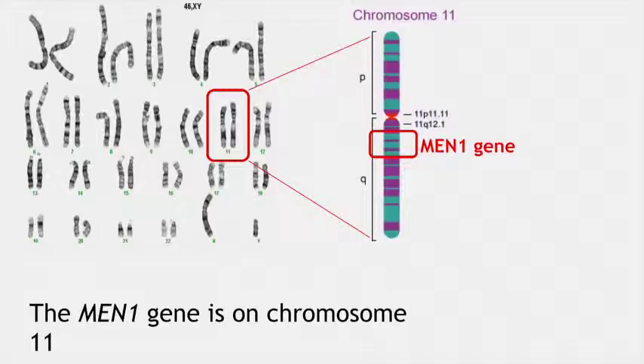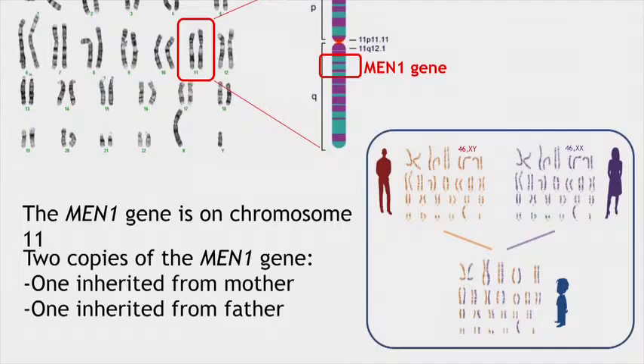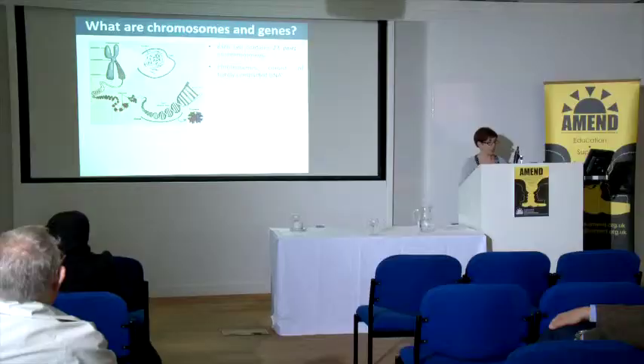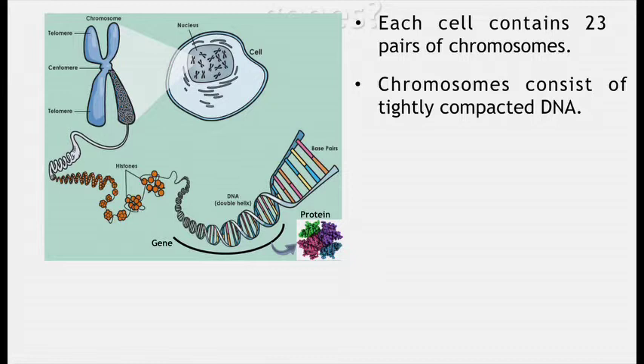The MEN1 gene, as we've heard earlier, is on chromosome 11 and we have two copies of the MEN1 gene, which we inherited from our parents. When I started talking about this and showed it to my partner, they said they didn't even know what a chromosome or a gene was. So I thought I'd very quickly go through what chromosomes, genes, and DNA are.